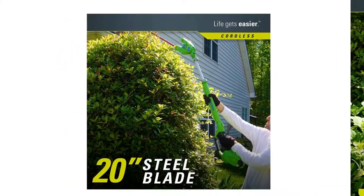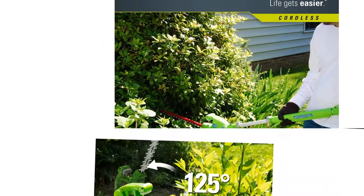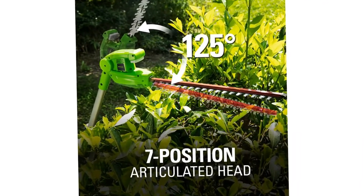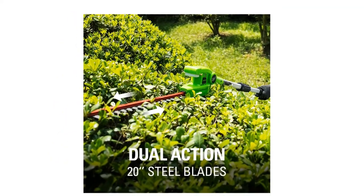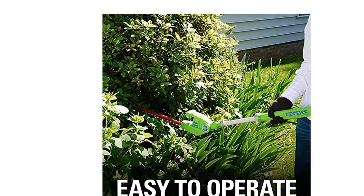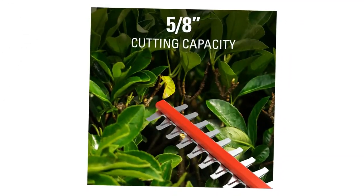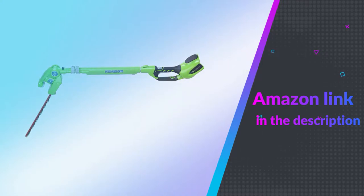Unfortunately, for this amazing reach, you do have to sacrifice some performance. It has a 20-inch dual-action blade that can cut branches just over half an inch in diameter. The runtime is only 30 minutes, but the 40-volt batteries charge up quicker than a lot of the alternatives. Plus, it's heavier than your standard hedge trimmer, so if you have a long hedgerow to trim, it might not be suitable. Having said that, it's hard to beat the convenience of being able to reach the top of bushes easily. If you like this product, please check out the Amazon link in the description below.